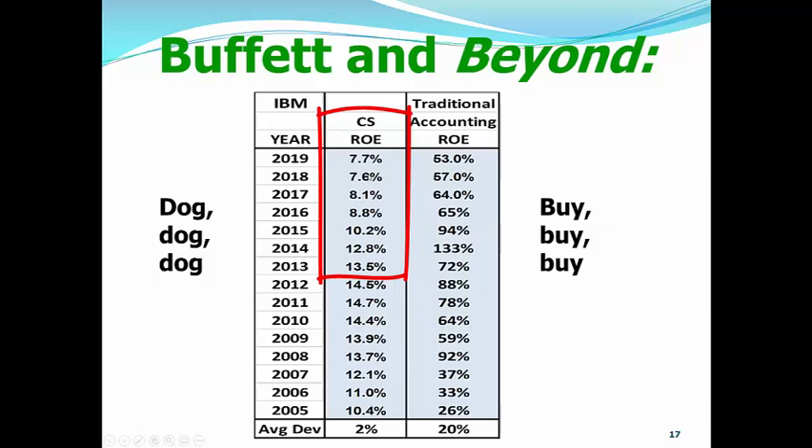What does that mean? It means that the company is still growing its earnings. But with the declining ROE, it is growing those earnings at a decreasing rate each year. And when you see a decreasing rate of growth of the earnings year after year, you've got to stay away from that investment. You have to stay away from that stock. So, traditional accounting ROE is telling us to buy, buy, buy IBM. Clean surplus accounting is telling us it's a dog, dog, dog.